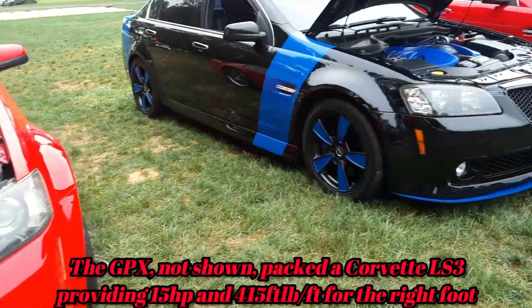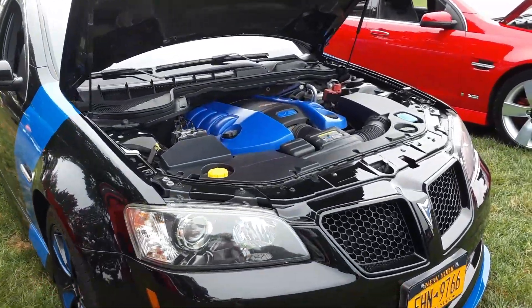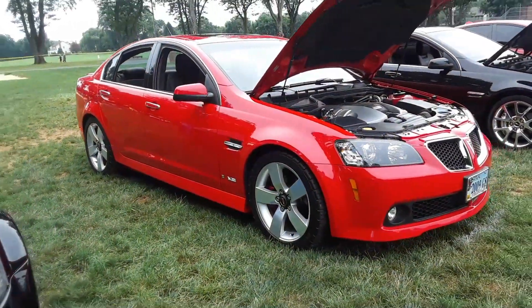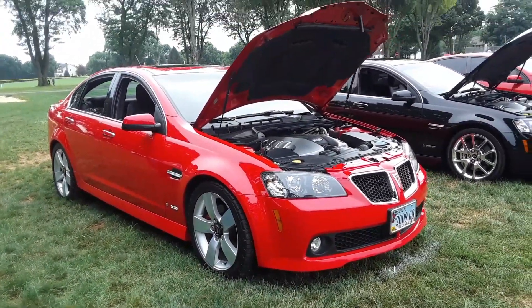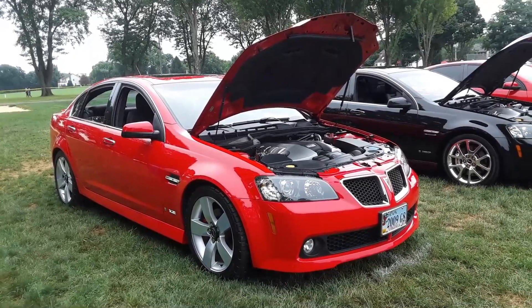These were so underappreciated. They didn't have the presence, but oh my gosh, they're pretty cool. If you could find one today, you'll get yourself a performance bargain.